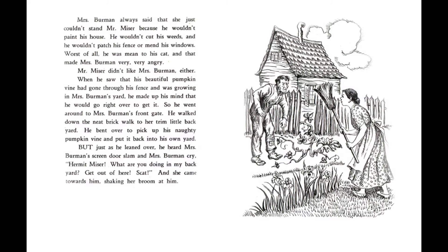Mr. Miser didn't like Mrs. Berman either. When he saw that his beautiful pumpkin vine had gone through his fence and was growing in Mrs. Berman's yard, he made up his mind that he would go right over to get it. So he went around to Mrs. Berman's front gate. He walked down the neat brick walk to her trim little backyard. He bent over to pick up his naughty pumpkin vine and put it back into his own yard. But, just as he leaned over, he heard Mrs. Berman's screen door slam and Mrs. Berman cry, "Hermit Miser, what are you doing in my backyard? Get out of here, scat!" And she came toward him, shaking her broom at him.